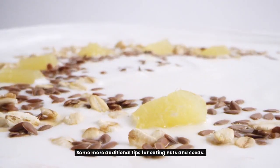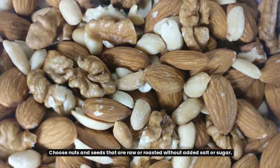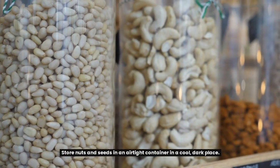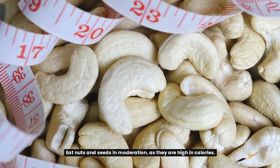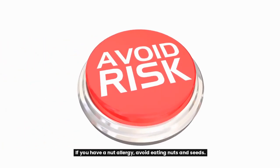Some additional tips for eating nuts and seeds: choose nuts and seeds that are raw or roasted without added salt or sugar; store them in an airtight container in a cool, dark place; eat them in moderation, as they are high in calories; and if you have a nut allergy, avoid eating nuts and seeds.